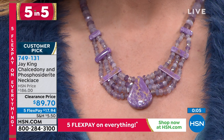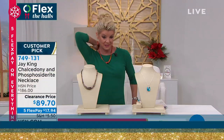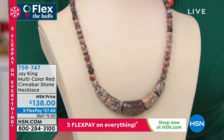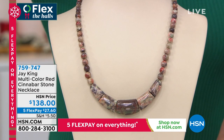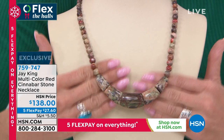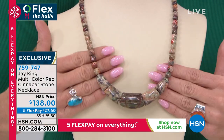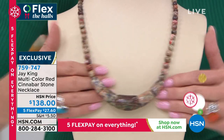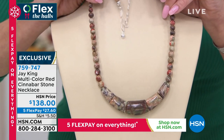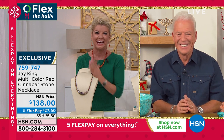We're welcoming hundreds of first-time shoppers every single day on the Jay King show, and you are in for a treat. Every single piece has a story. This next piece is just back in stock — a customer favorite — and we're so thrilled to bring it back before the holidays. Look at the coloring of this multi-color cinnabar. It's a red cinnabar stone but with every color you could possibly imagine: grays, earth tones, greens, even little flickerings of orange. Five flex payments, $27.60.